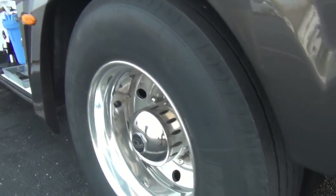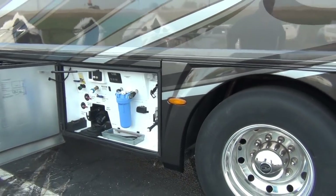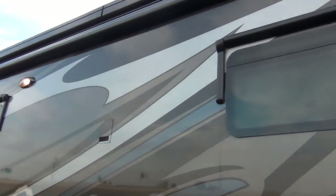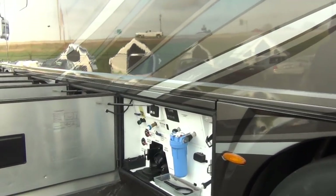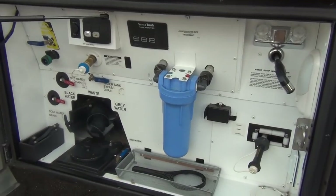I need to correct myself — I mentioned earlier that the window awnings were power, but that was a mistake. That was a secondary control for the Girard awnings. The window awnings are actually manual: there's a little strap at the top center, and you pull it out and hook it on the cleat. It literally takes five seconds per window.